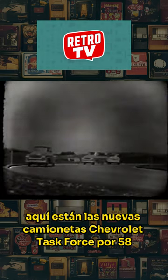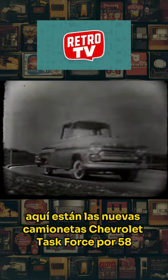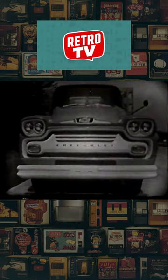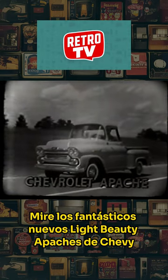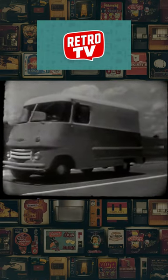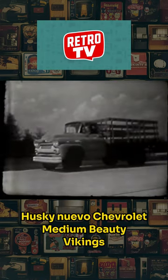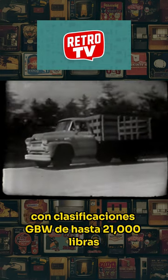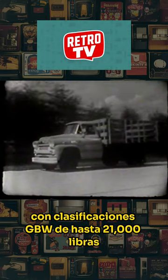Here they are — new Chevrolet Task Force trucks for '58, trucks with a broad-shouldered look. Look at Chevy's great new light-duty Apaches. Brand new Chevrolet-built step-band models. Husky new Chevrolet medium-duty Vikings, with GVW ratings all the way up to 21,000 pounds.